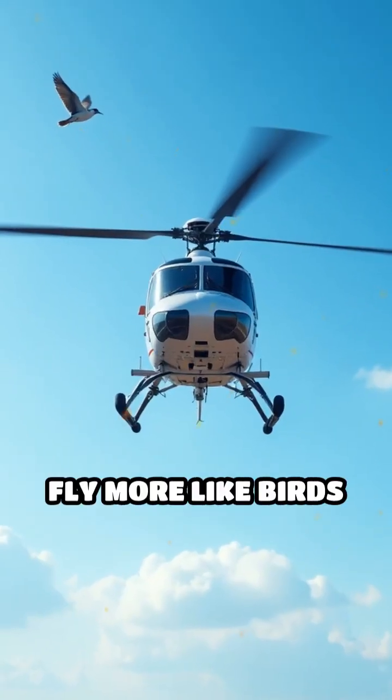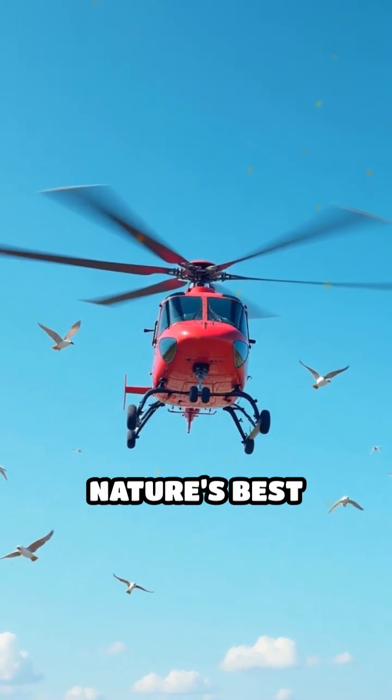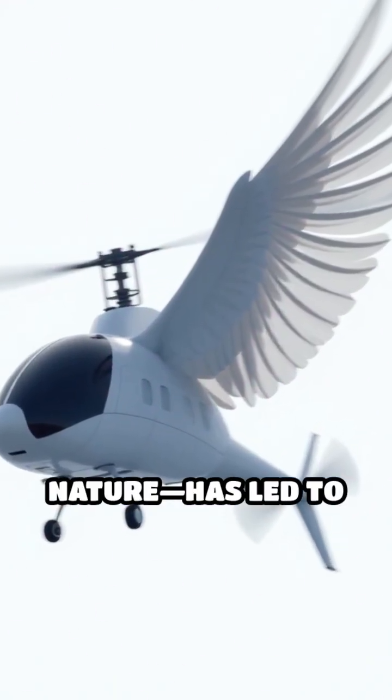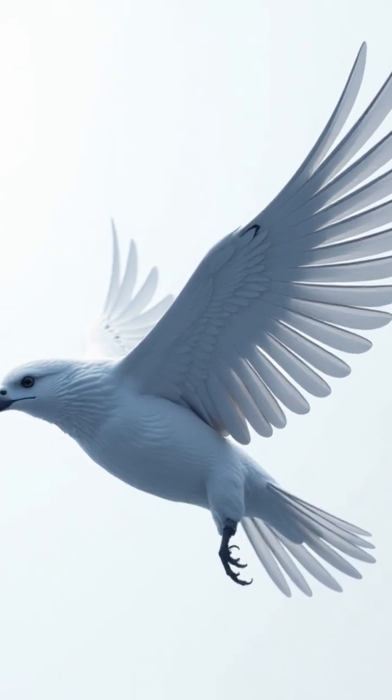What if helicopters could fly more like birds or insects? Believe it or not, engineers are turning to nature's best flyers for inspiration. Biomimicry — copying designs from nature — has led to incredible breakthroughs in helicopter rotor design and flight mechanics.